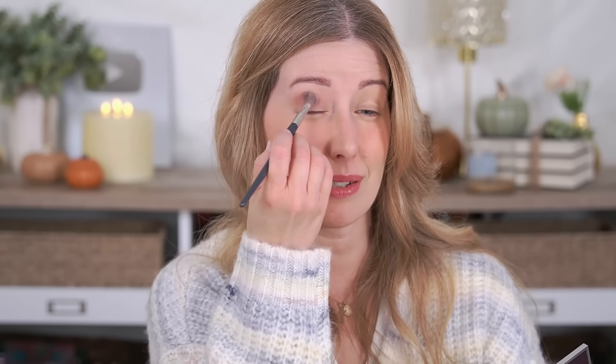Next I'm going to apply the shade Lavish, which is this pink, and start working that into my crease. Huda's mattes are some of my favorites — they just blend out so effortlessly. I also love this color against my skin tone. It's not the kind of pink that makes you look like you're coming down with a cold — it actually has a nice dusty quality to it, almost like a pinky brown, but really beautiful.